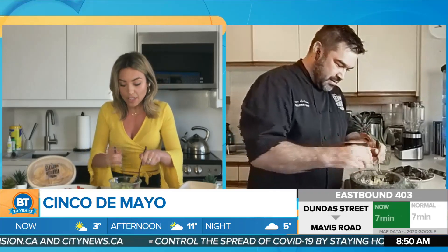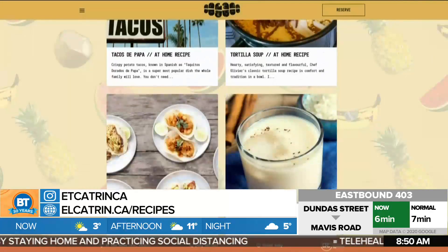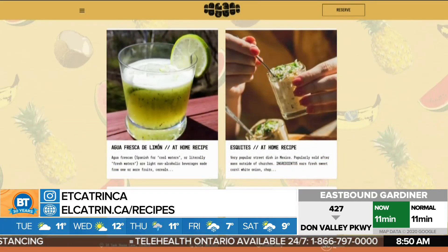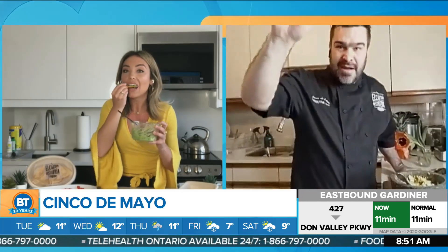Everybody can find these recipes online as well, right? All my recipes are online at Alcatron. And there we go — so we're ready. I have some chips to taste it. Let's have a taste. Cheers. Thank you so much, Chef Olivier. Again, you can find all this information online. Happy Cinco de Mayo, everyone. Mmm, so good.